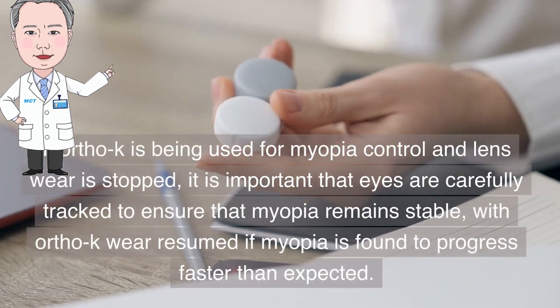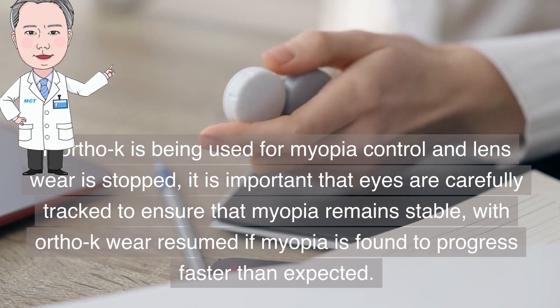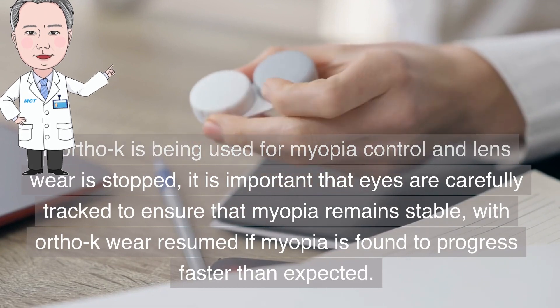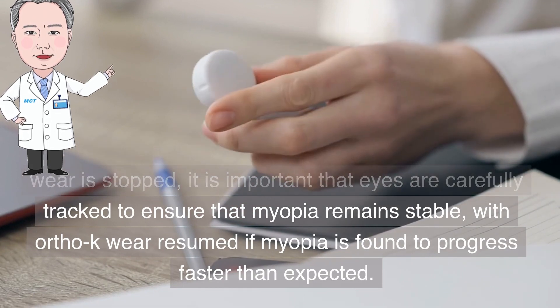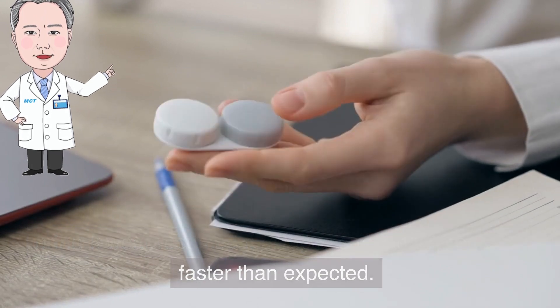If Ortho-K is being used for myopia control and lens wear is stopped, it is important that eyes are carefully tracked to ensure that myopia remains stable, with Ortho-K wear resumed if myopia is found to progress faster than expected.